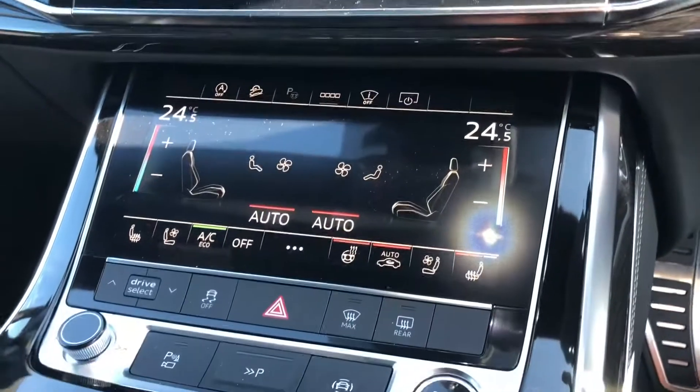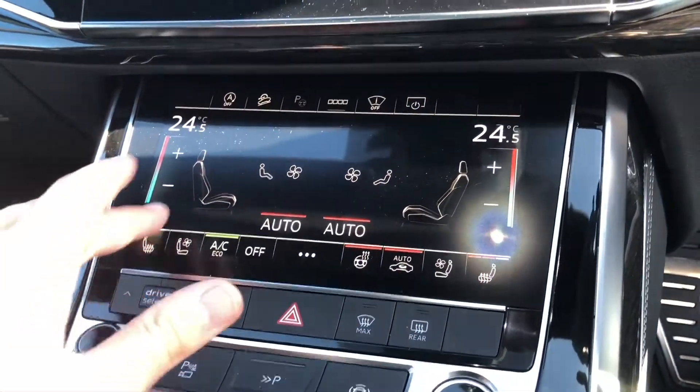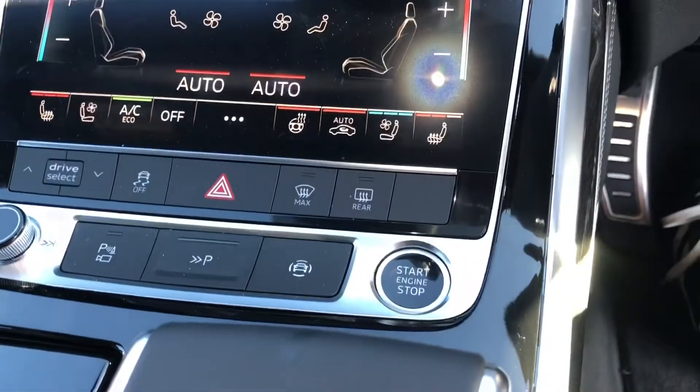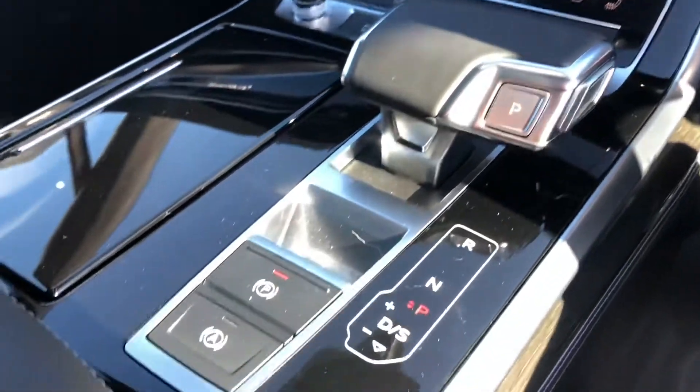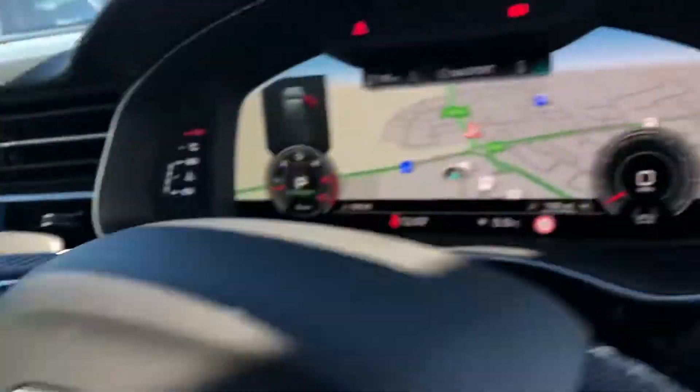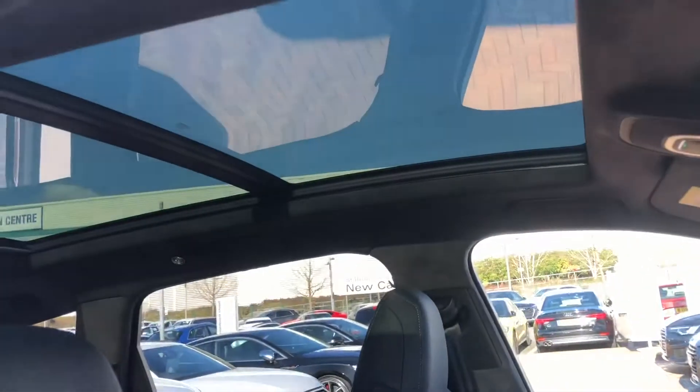Down the bottom you've got your climate controls and your buttons for your heated seats, and you can also ventilate the seats as well. There's your start and stop button, automatic gearbox, electronic handbrake and assisted handbrake. The car also comes with the panoramic sunroof.